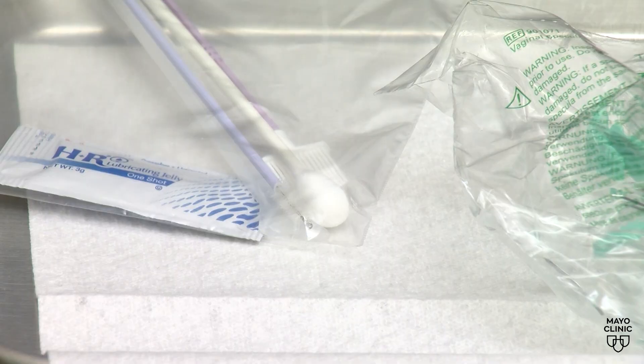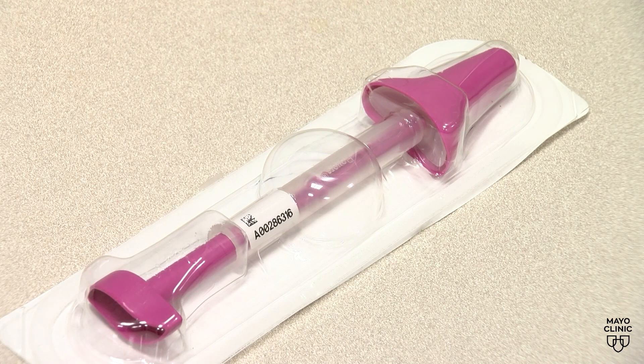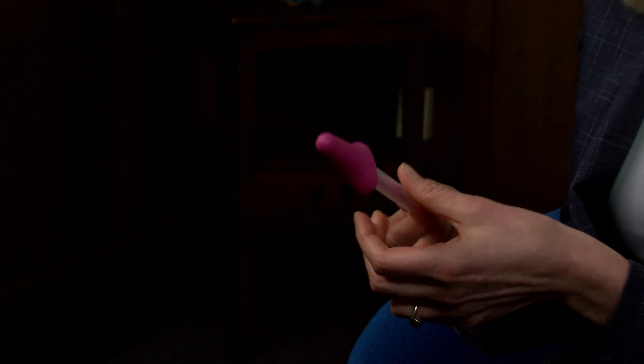We're calling it the HPV self-collection test. So the difference is that instead of your clinician putting in a speculum and doing a swab of the cervix, you would use a self-collection device — you, the patient — and do a vaginal swab. So it's essentially a primary HPV screening test.